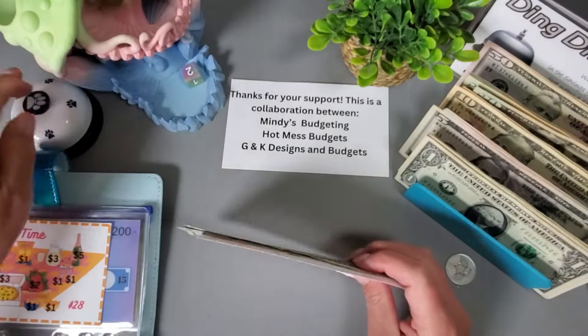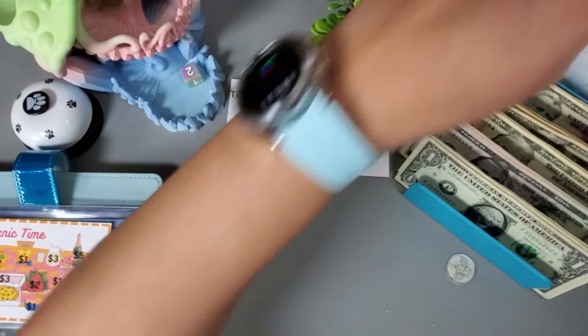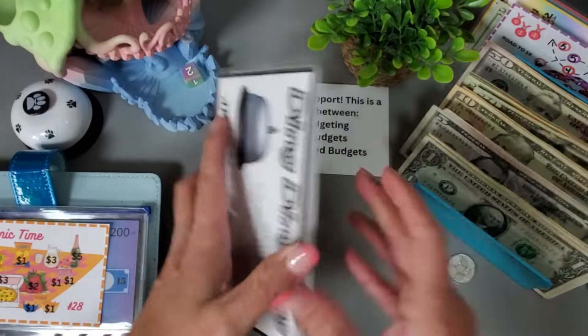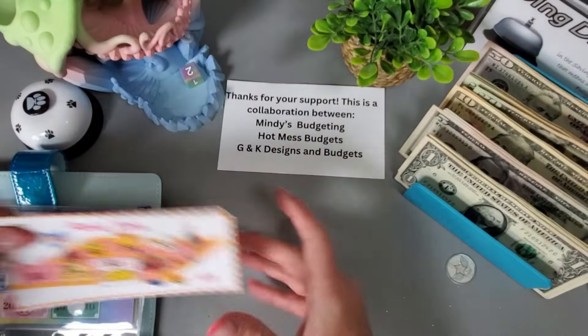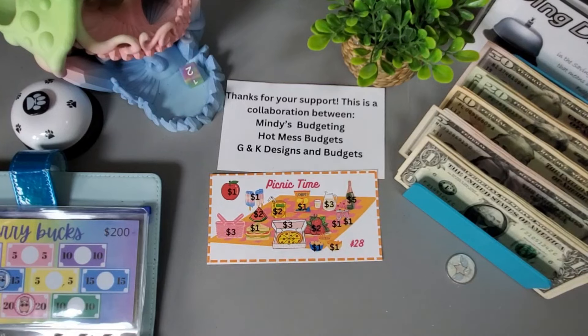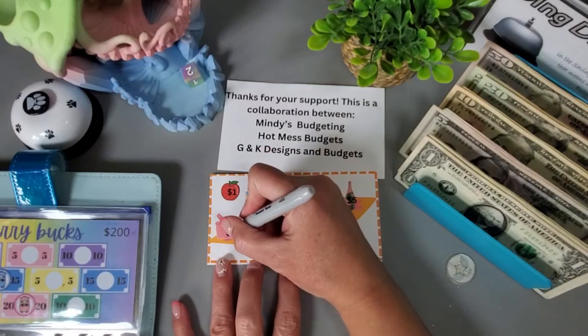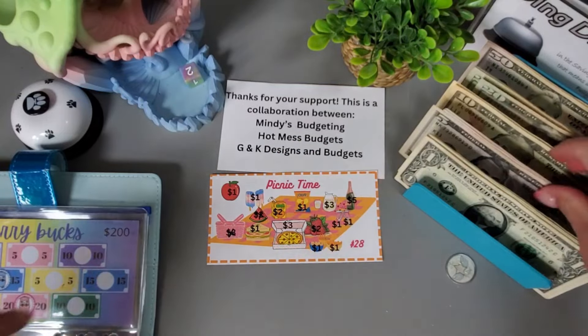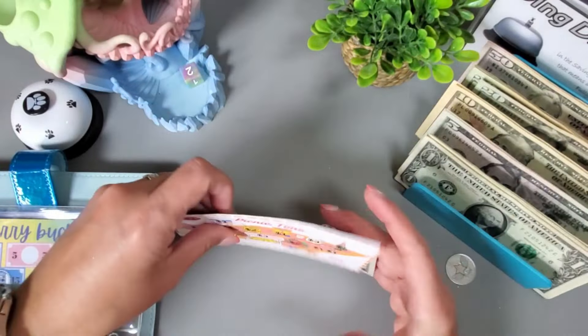We get to ring the bell and add a dollar to the ding ding ding challenge from Donna Powered by Creativity. We have one more left in this collab, so why don't we just go ahead and start it off with five dollars — this three dollars and this two dollars for five — and that one will start this one off.